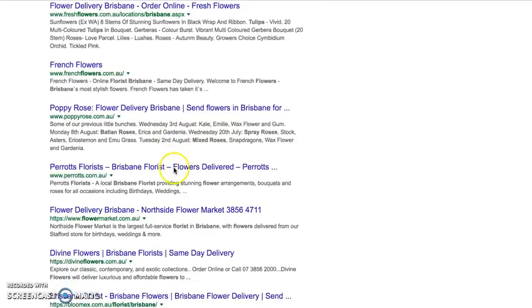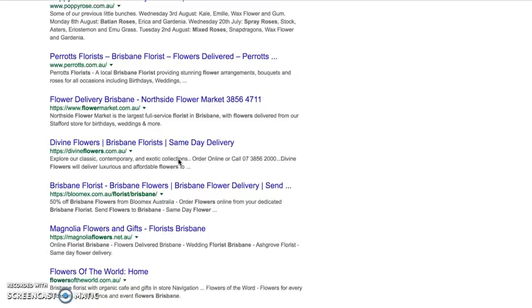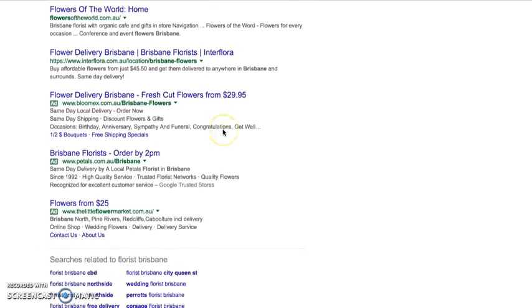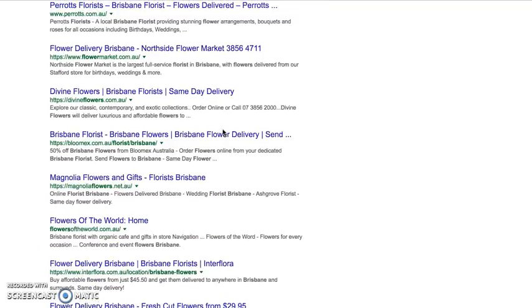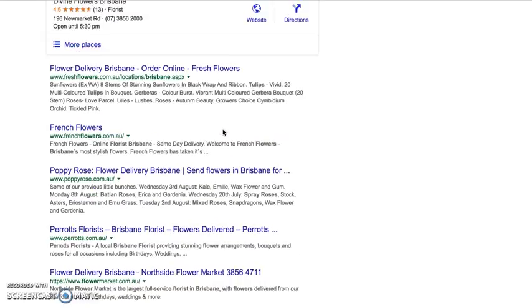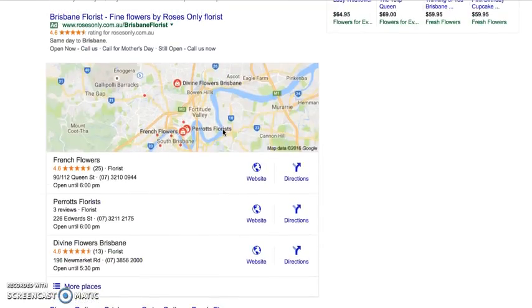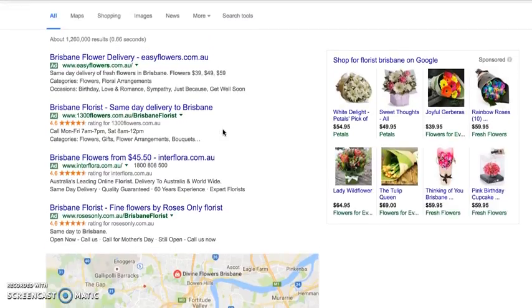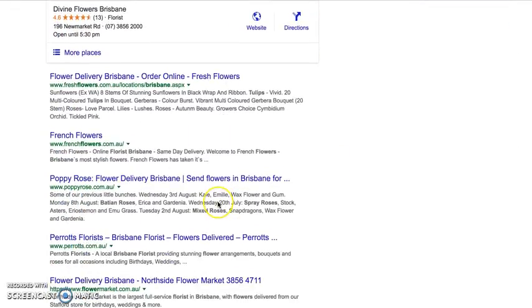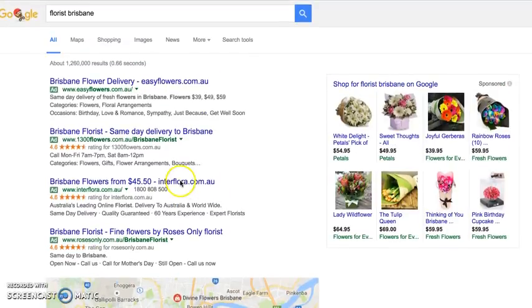These results down here are from search engine optimization — SEO — where you do both on-site and off-site activities to drive traffic, or to influence Google's algorithm that you are the definitive person in this space for 'flowers Brisbane' and that you should rank here. So those are the three ways.